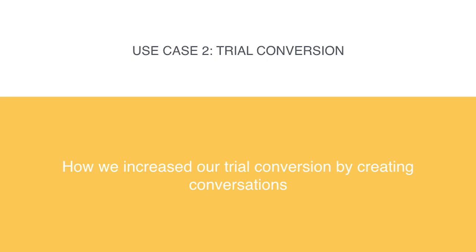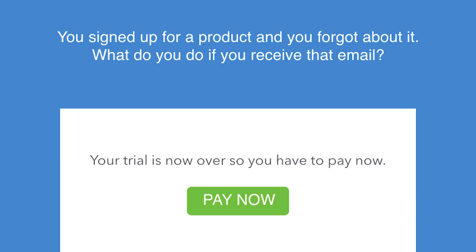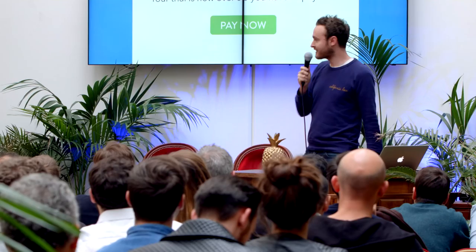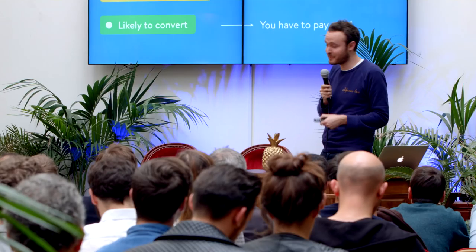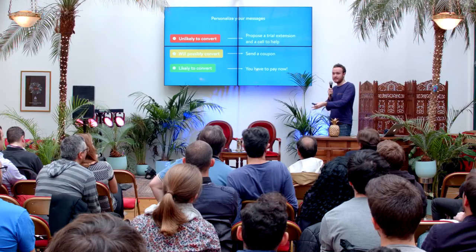So the second use case is trial conversion. How many of you have a trial on your startup? I think a lot of you have received this kind of email: you sign up for a cool product, you forgot about it, and then you got the email saying 'your trial is now over, you have to pay.' What do you do? You delete the email. We did exactly that at Sales Machine first and got no conversion. So we decided to personalize the message, because all the people unlikely to convert show signals — they didn't use the product, so why should they get the same email as someone who used the product every day?